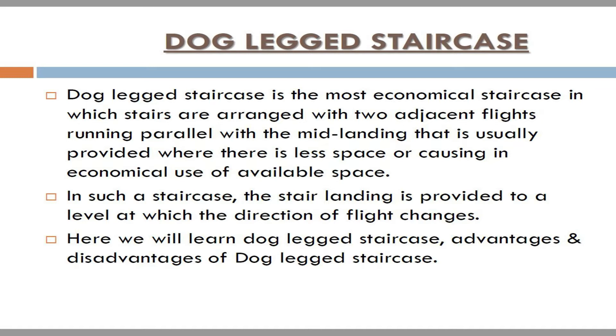In such a staircase, the stair landing is provided to a level at which the direction of flight changes. Here we will learn about dog-legged staircase and the advantages and disadvantages of dog-legged staircase.